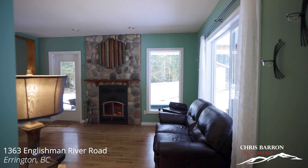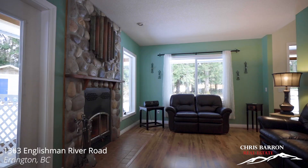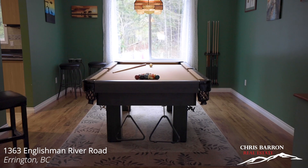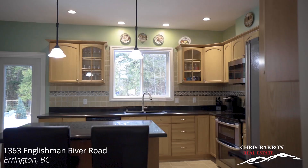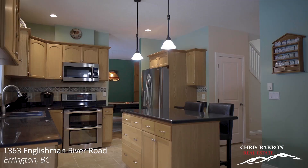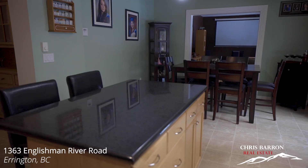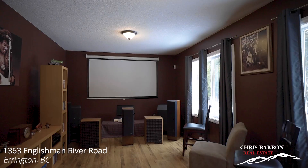When you first enter this home, you're greeted by a grand entrance with soaring ceilings opening to the second level. The living room features a lovely wood-burning wood stove insert. This large main level entry home has over 3,000 square feet of living space with four bedrooms and three bathrooms.